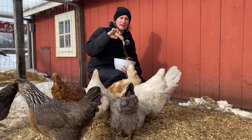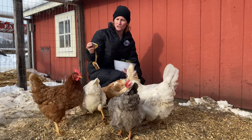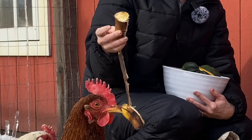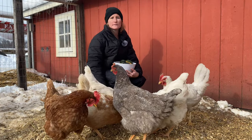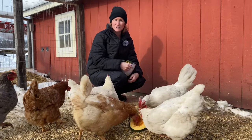Another really great thing is bananas. They're really high in magnesium and potassium, and they can actually eat the whole banana — obviously remove the sticker — but they can have the peel and the banana itself. So if you have some going-rotten bananas and you don't feel like making bread, give them to the chickens.